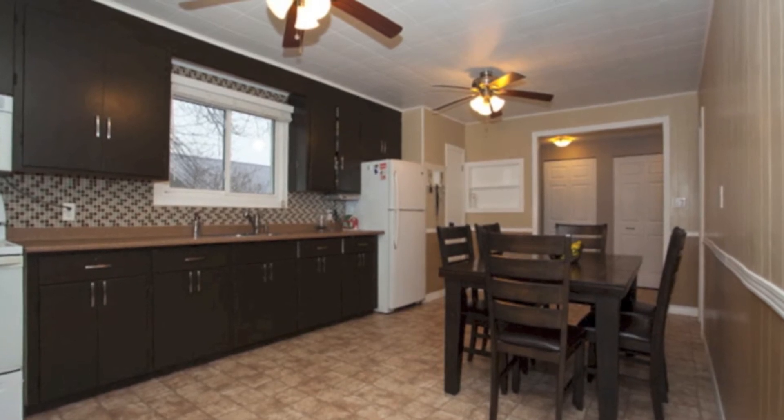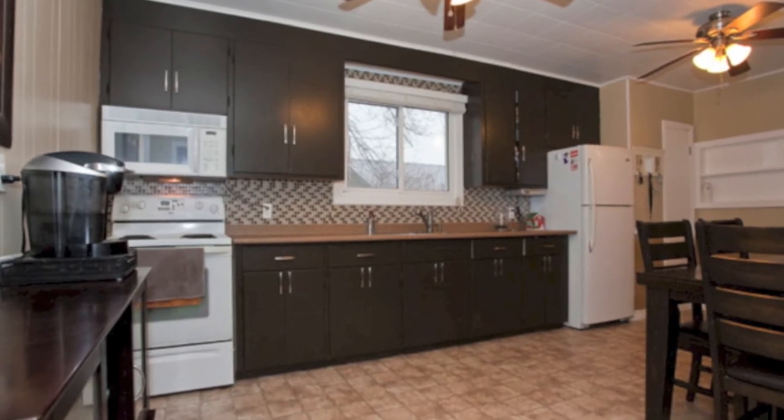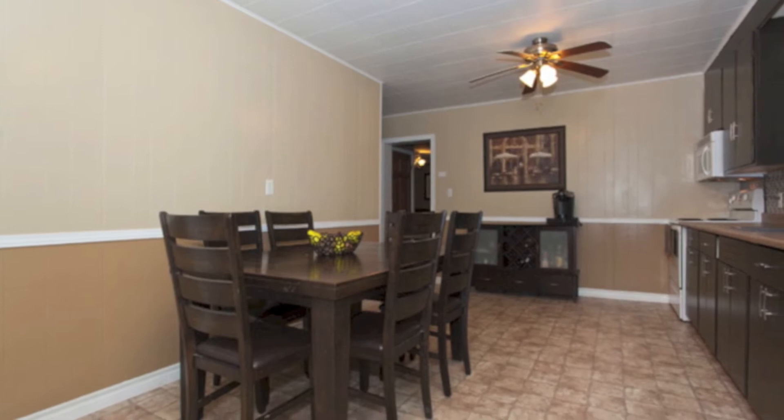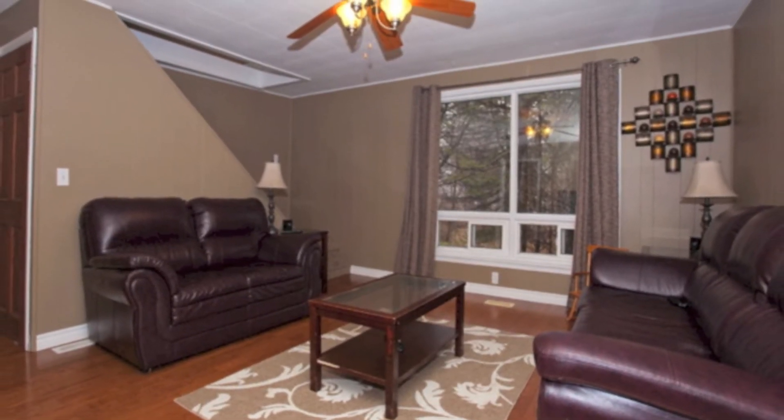Beautiful country kitchen, just recently updated — lots of room in here, lots of counter space and cupboard space, and appliances are all included. I love this family room — beautiful character, nice and bright.